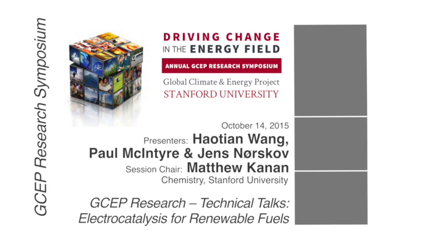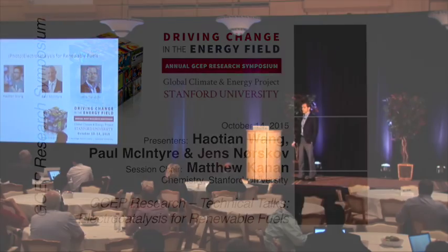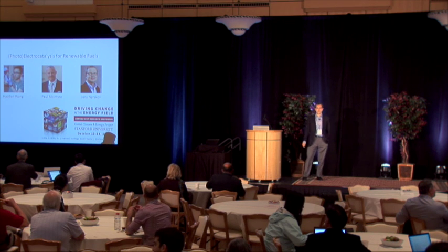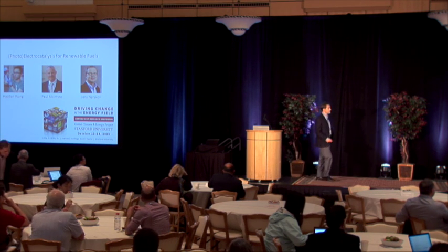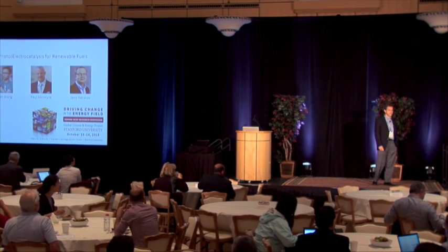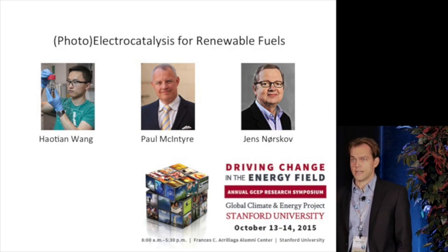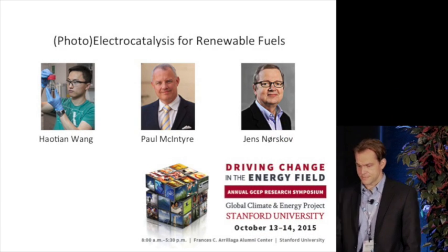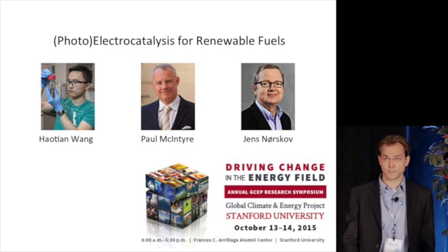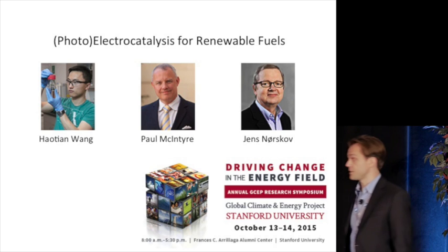I'm Matt Cannon from the Chemistry Department at Stanford, and I'm happy to moderate this morning's technical session on the second day of the GCEP conference on electrocatalysis for renewable fuels. I took the liberty of slightly modifying the title so Paul wouldn't feel left out. I'm going to give you a very brief overview of the field and some of the challenges in the next four and a half minutes, and then I'll turn it over to our main speakers who will dive into a couple of different technical topics.